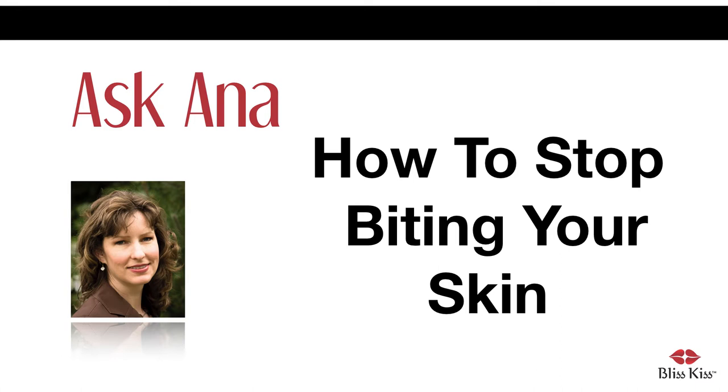Hey everyone, it's Anna. In today's Ask Anna article, it's about how to stop biting your skin.